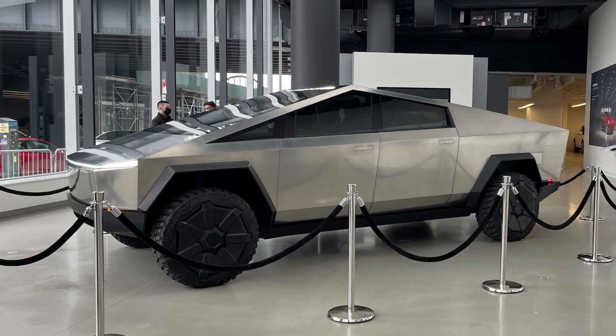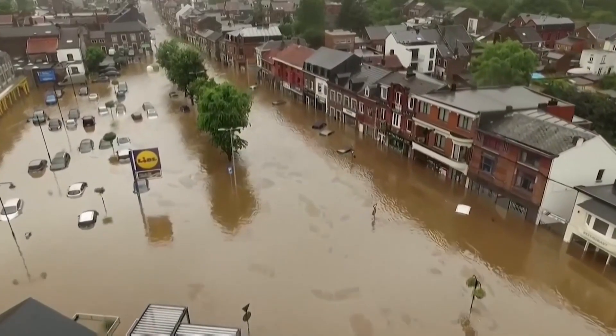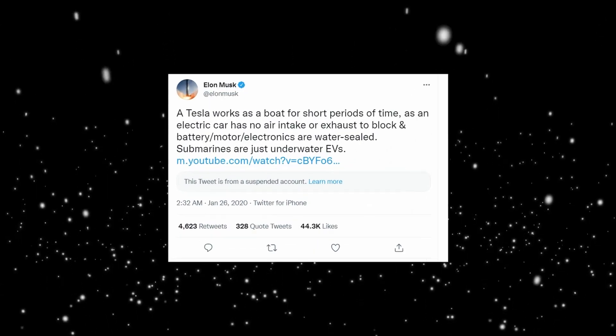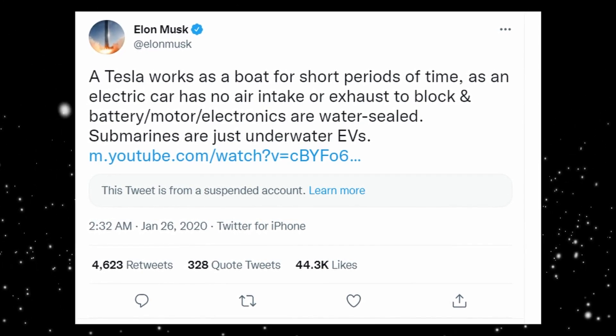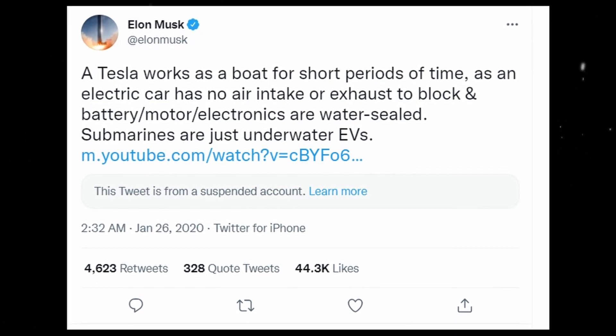The Cybertruck is definitely going to be a game changer. For those living in areas prone to flooding, the Cybertruck has you covered. As Elon tweeted, a Tesla has the ability to work as a boat for short periods of time, as electric cars have no air intake or exhaust to block, and the battery, motor, and electronics are sealed.